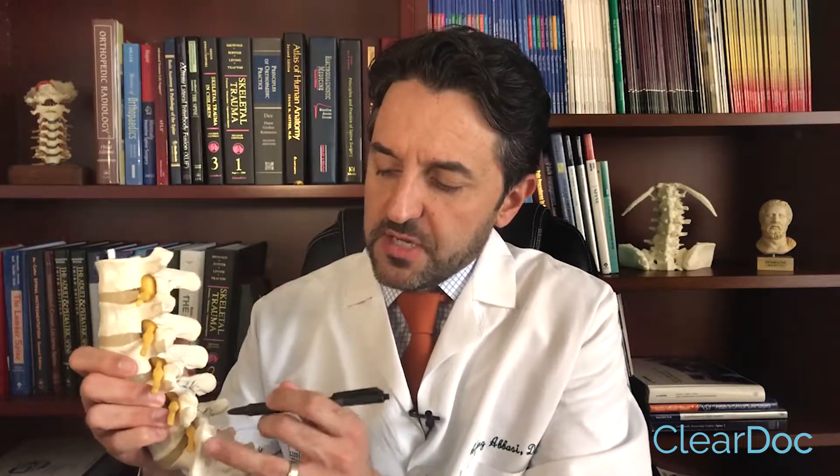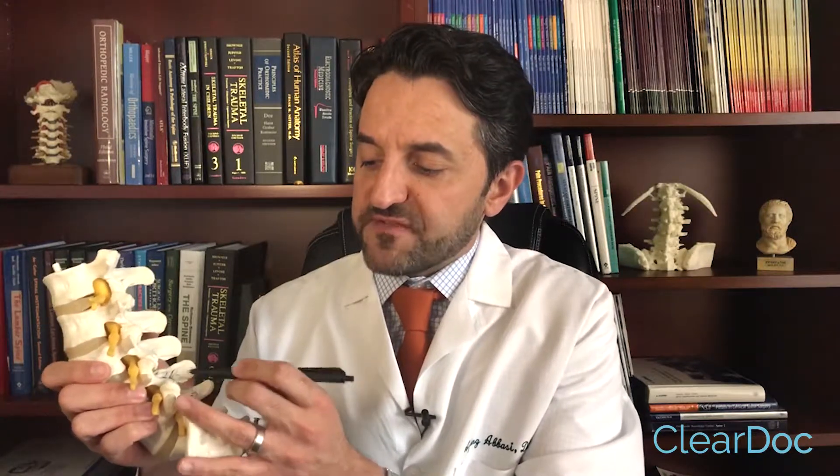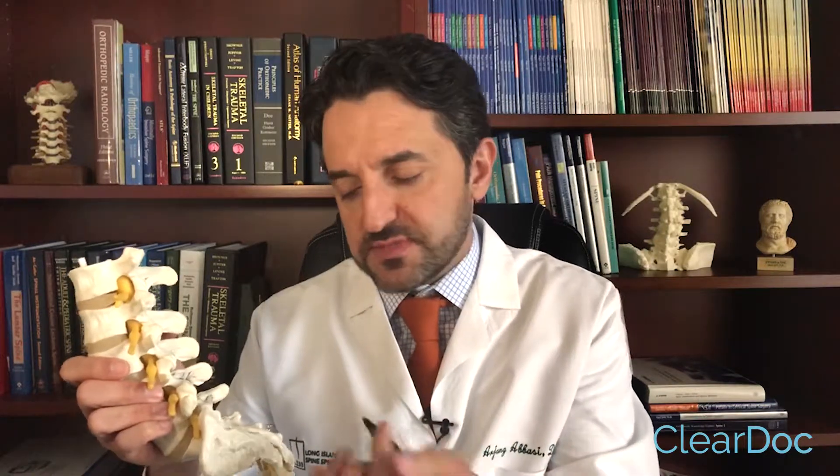Radiofrequency nerve ablation entails denervating or ablating the nerve that supplies the joint, so the patient doesn't feel the symptoms. The way we do it is by placing a needle parallel to the nerve to best ablate that nerve using thermal heat.